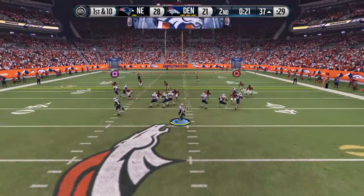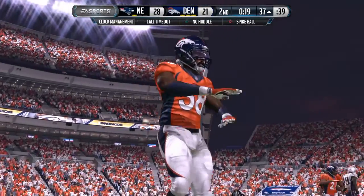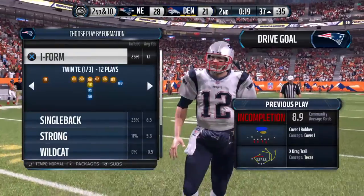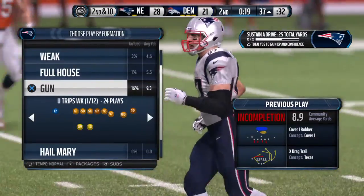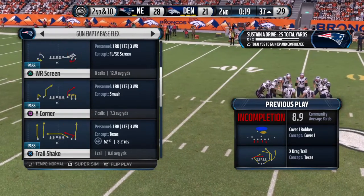Brady from the gun throws the pass — incomplete. I give the quarterback no fault on that; that was just tremendous coverage by the secondary player. He was in position and able to make the football be incomplete.